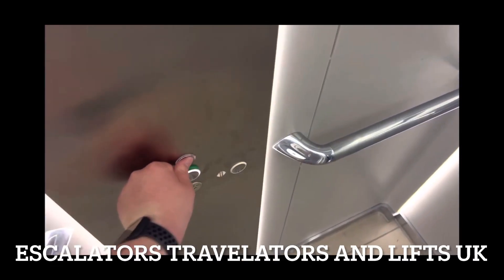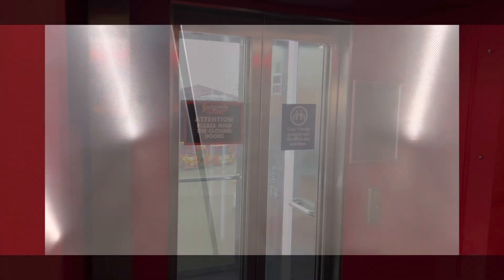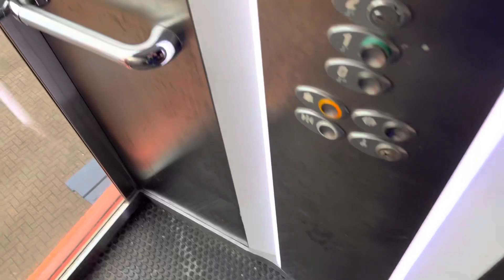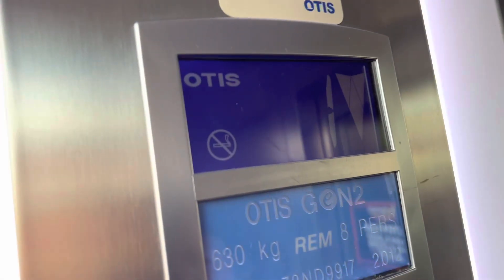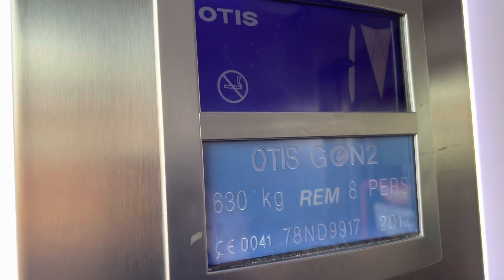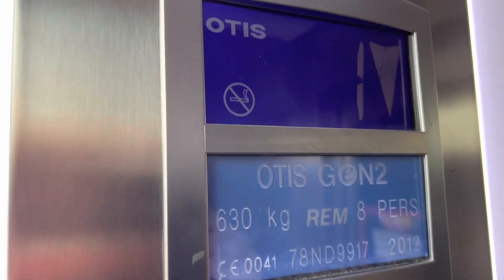We'll take one more ride. Doors open. This is the lift at Adventure Island, Southend. It's a nice turn too. This has a muffled voice of course. Capacity on this one: six plus four, eight persons, built 2012.